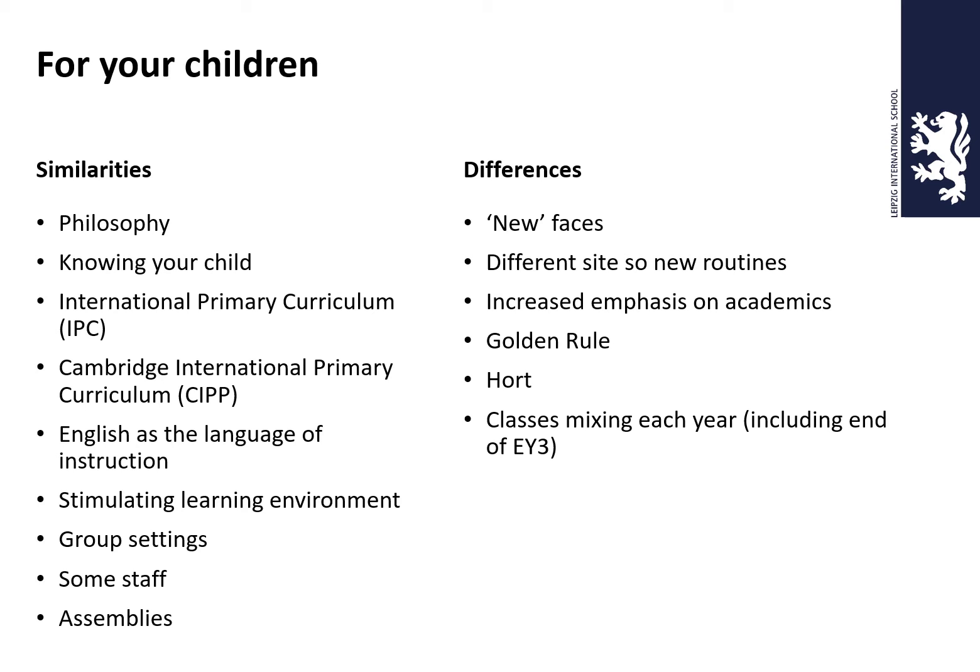Our assemblies are a little bit different in primary — we have all of the children and all of the staff together, usually on a Friday morning. Parents, at the moment due to corona, we don't have an open door for that, but when we get back to normal you are more than welcome to attend any of our assemblies. There are going to be some differences though: some new faces, a different site, new routines — especially getting ready for lunch.